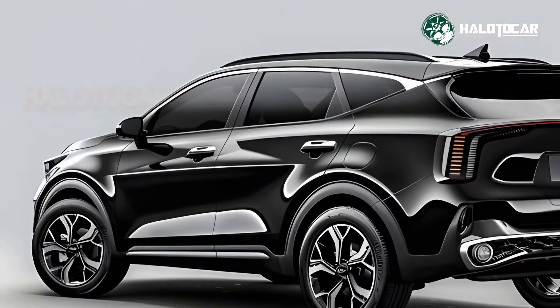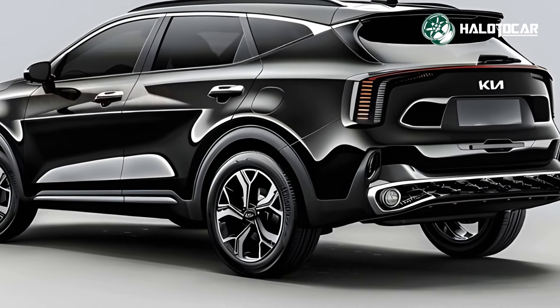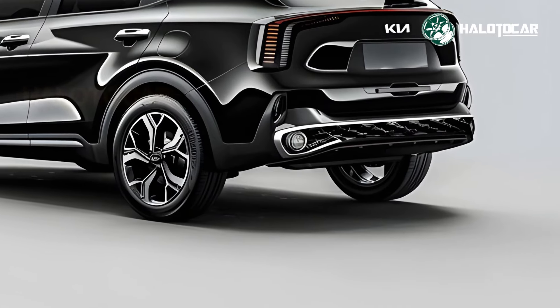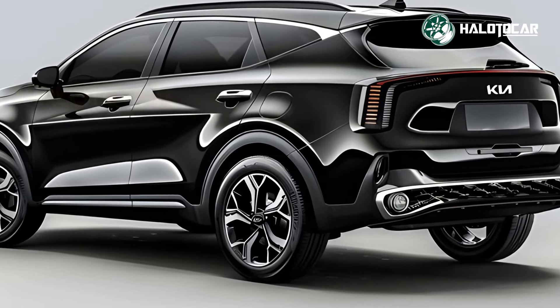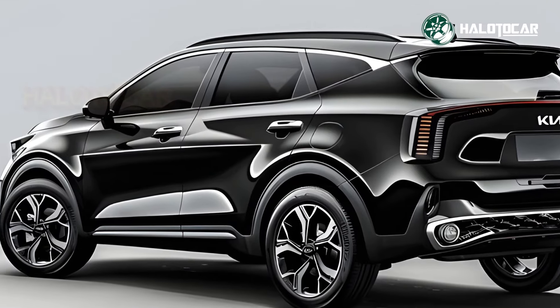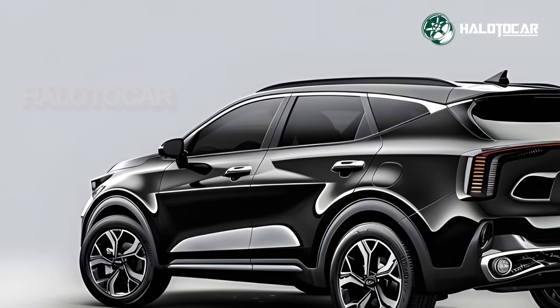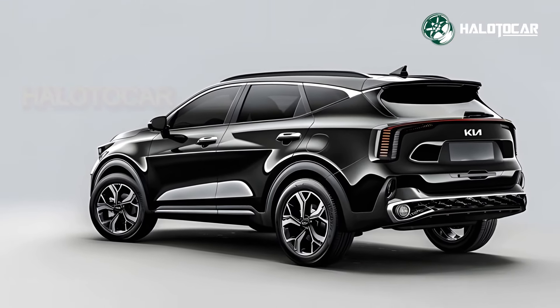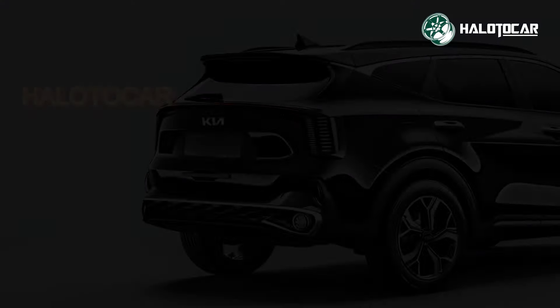The 2025 Kia Sportage Hybrid offers a spacious cabin with soft-touch materials and ambient lighting for a luxurious feel. Flexible seating and a large cargo area with folding rear seats add practicality, while heated and ventilated seats, a panoramic sunroof, and dual-zone automatic climate control enhance every drive.